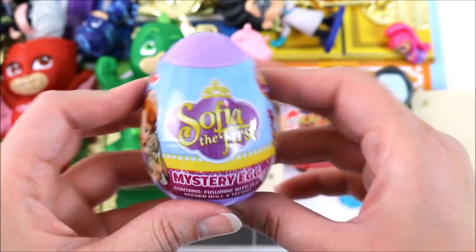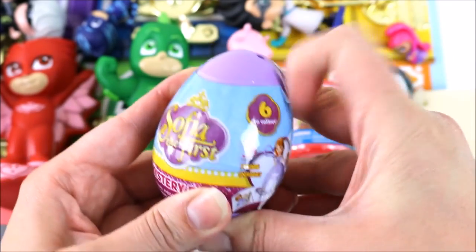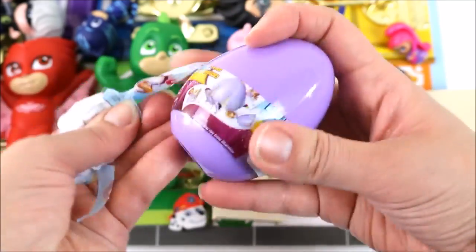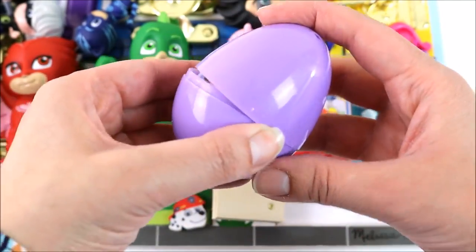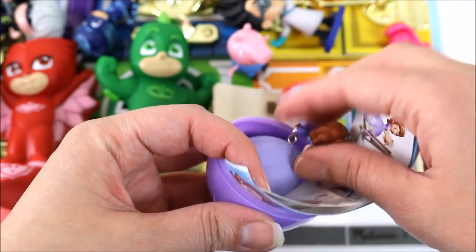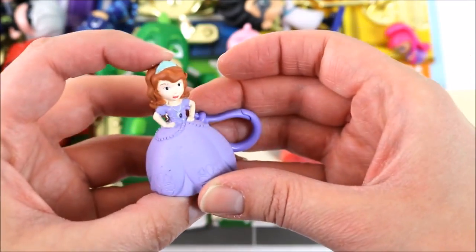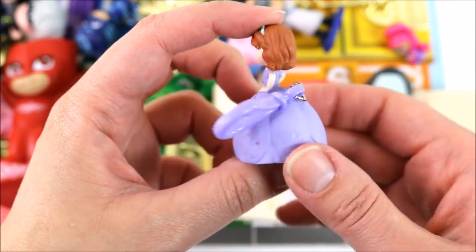Let's open up the Sophia the First surprise egg. Let's see which one we get. We got Sophia! And it's a keychain! I love her purple dress!